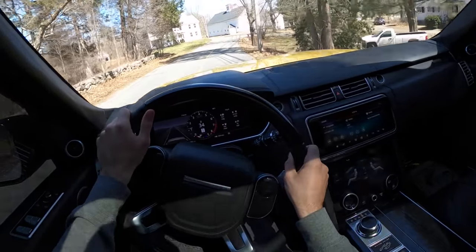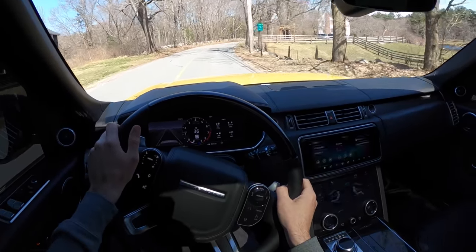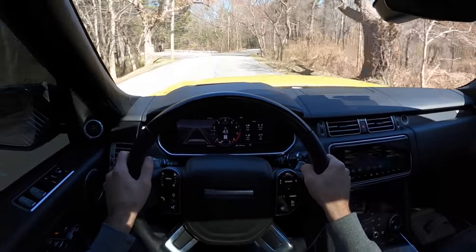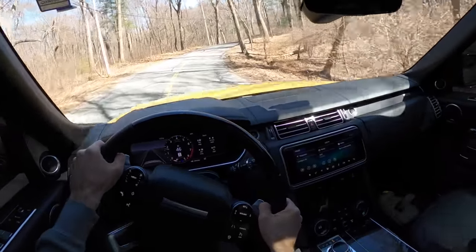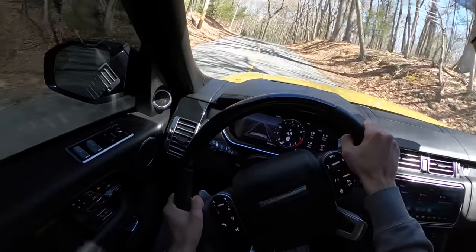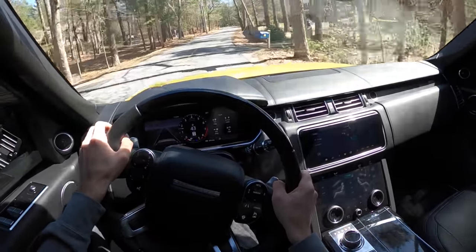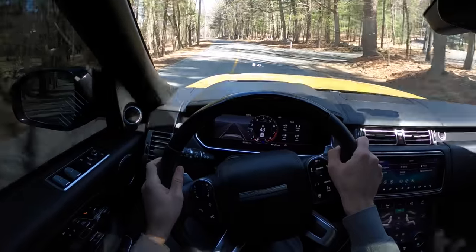Range Rovers are interesting — they started off as a British farm vehicle that could get you around in style and overcome literal obstacles. That's a Land Rover's job. It's become a luxury market staple and yet it hasn't lost that farm vehicle ability, which is why I like taking it out on back roads. It's so impressive that you can take a vehicle this capable, still make it a driver's car, one that can eat a corner and get out of the hole quickly with a supercharged V8.